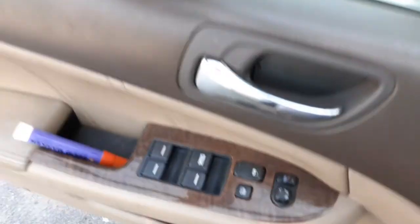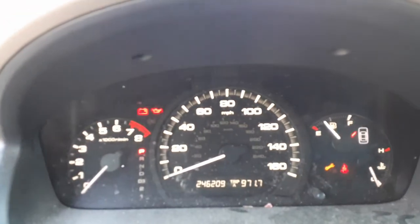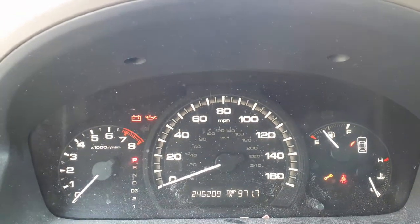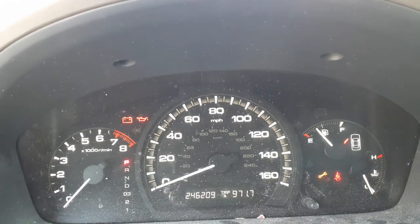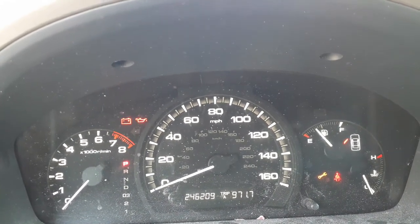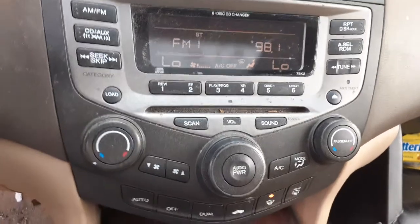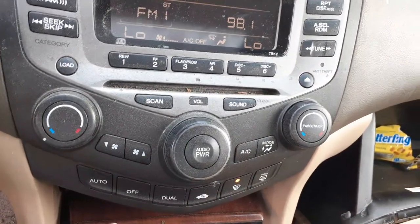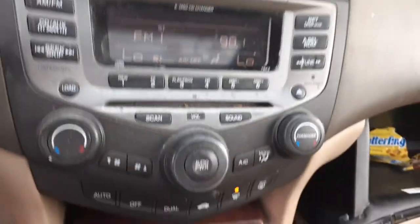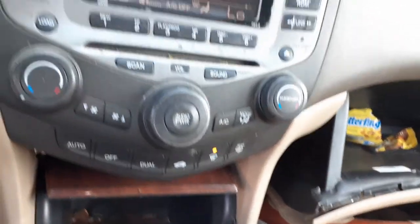Let's go in a little bit for a description on the inside. Here's your cluster — 246,209 miles. TAC, trip gauges — again, V6 automatic. VIN M. Your radio is a 6-CD with dual zone AC. It's all there, all complete, comes as a unit — AM, FM, CD, auxiliary, XM, the whole bit.